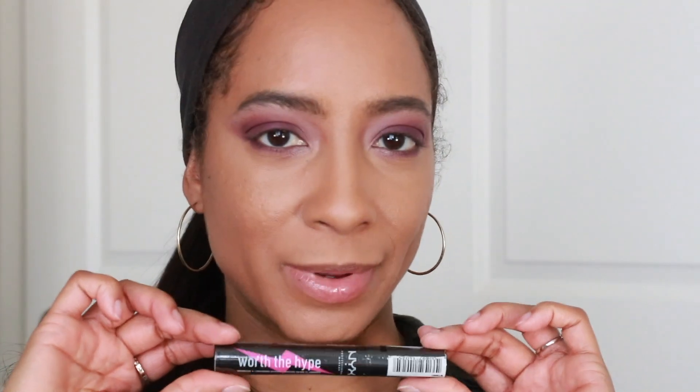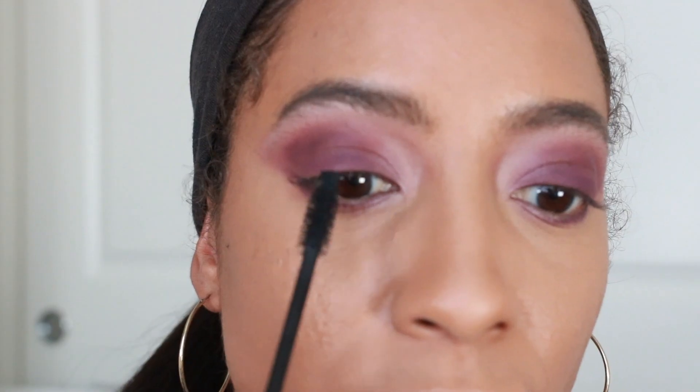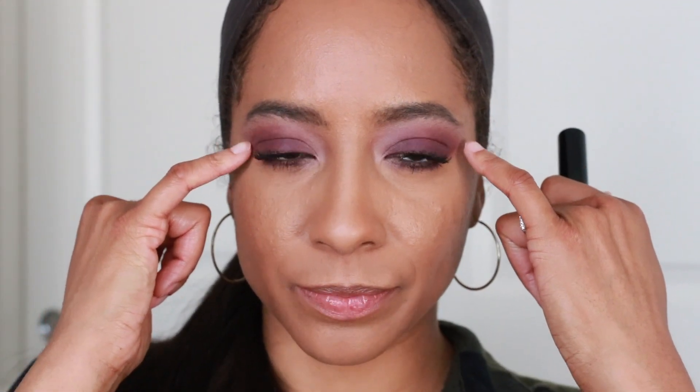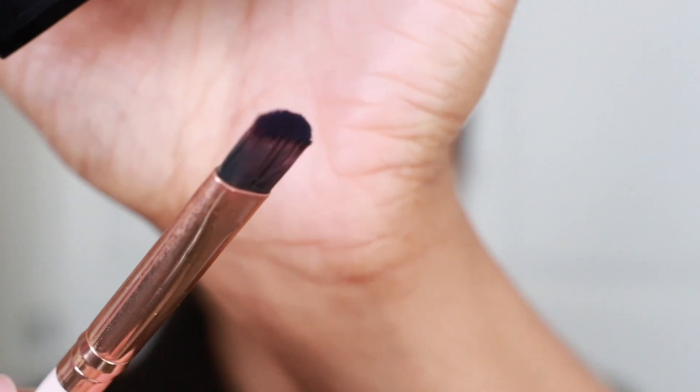This is the NYX Worth the Hype mascara — I've never used this before but I've had it a while. The wand is on the thicker side so I'm using the tip. There's definitely length — I would say this lengthens more than it volumizes. I'm adding some winged liner. I mixed the purple and blue together and added a black kohl pencil to the bottom. Now I'm going to tight line my top lashes to see how much darker the eyes look.